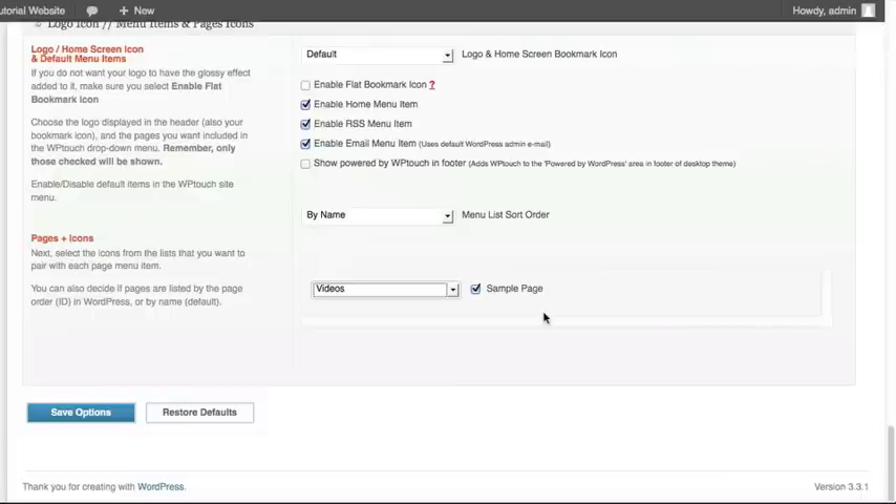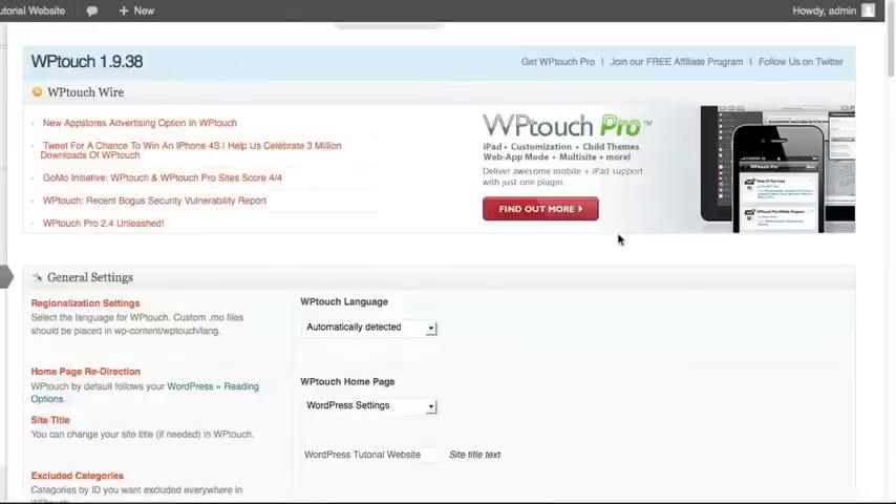Once you have completed all those settings — and really, you do not have to do all of these; the default settings will work great for you — we wanted to show you all your different options to see how much control you have over the mobile version. Once you have them all set, click your Save Options button. And now the new mobile version of your website is all ready to go.